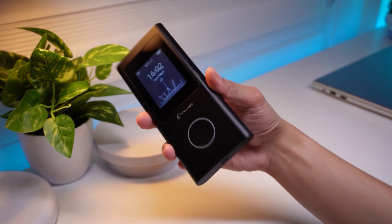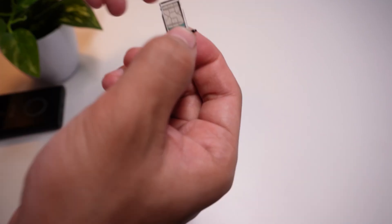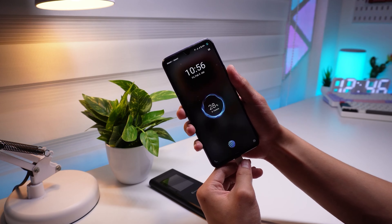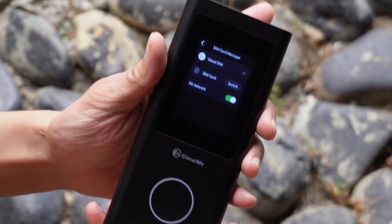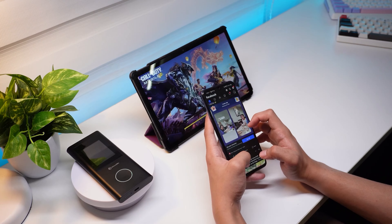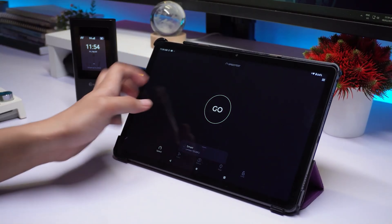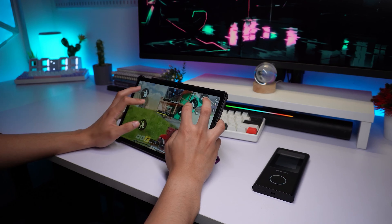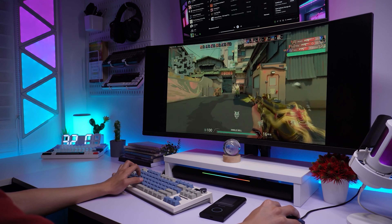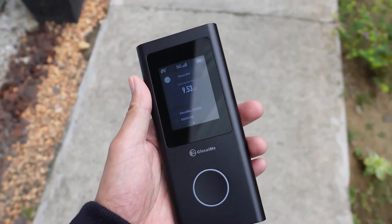It offers a range of flexible data plans that cater to your specific needs, whether you're traveling for a day, a month, or just need a certain amount of data. The Neumann Air features a 2.4-inch LCD touchscreen to easily monitor data usage, signal strength, and network settings, and it also doubles as a power bank, ensuring your devices stay charged on the go. With GlocalMe Neumann Air, you're equipped with a portable, powerful, and hassle-free hotspot — an ideal choice for travelers, remote workers, and anyone in between.